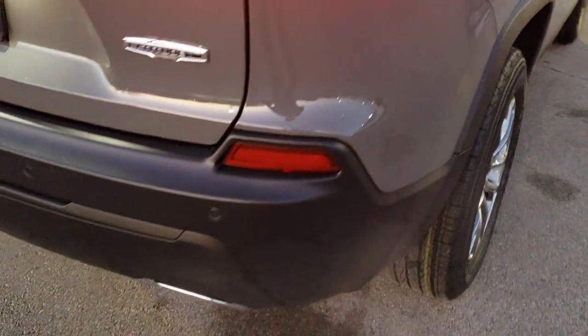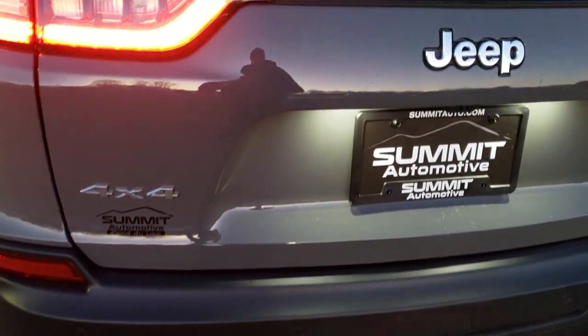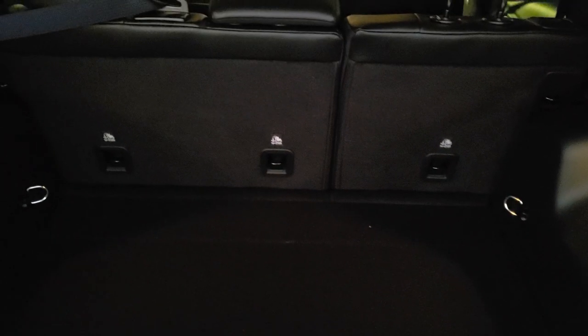Coming around to the back, you get the chrome-tipped dual exhaust, part of the V6 package. So if you get the V6 you get that dual rear exhaust. Also, if you get the turbo, you get the dual rear exhaust too.